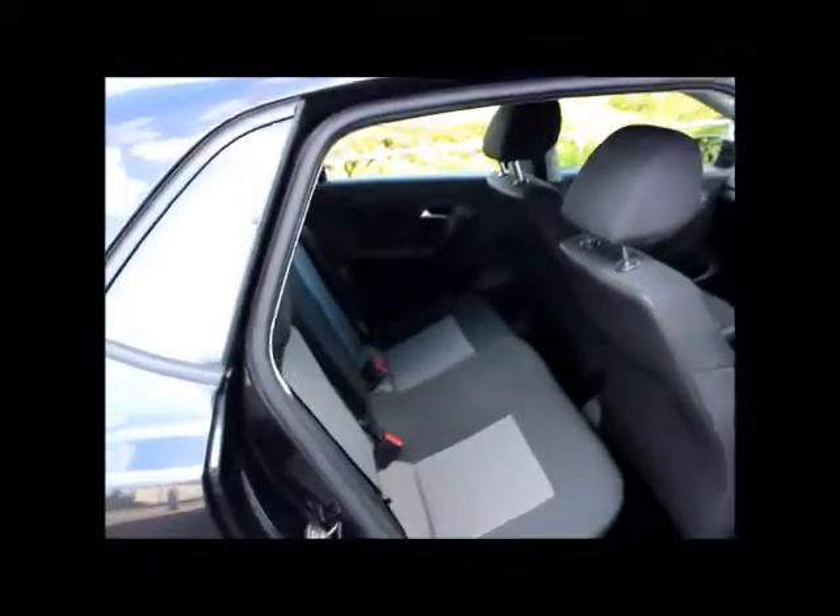At the back, there are proper three seaters with proper seat belts as well. And if you have children, you don't have to worry — ISOFIX is there to help you drive safely out and about.